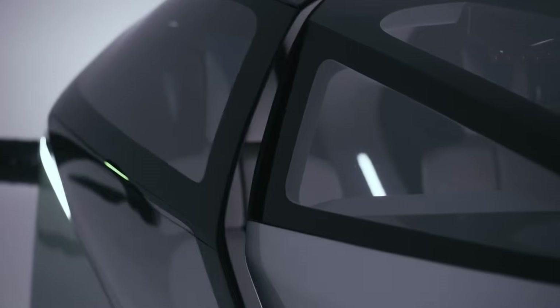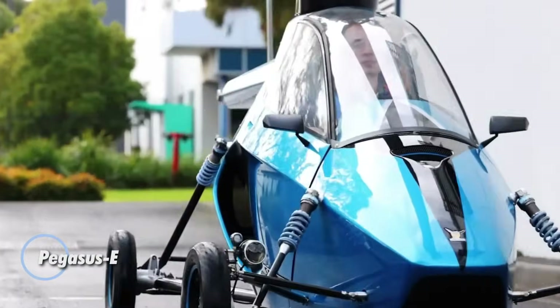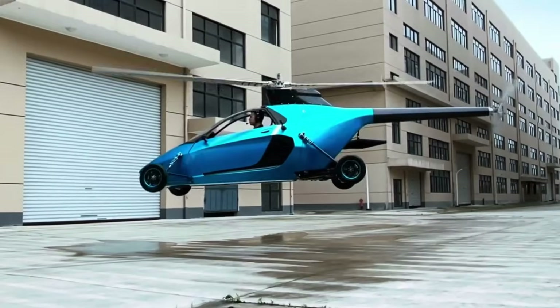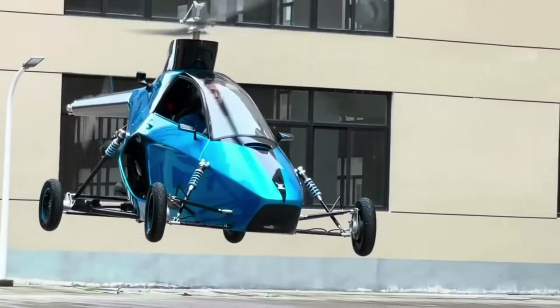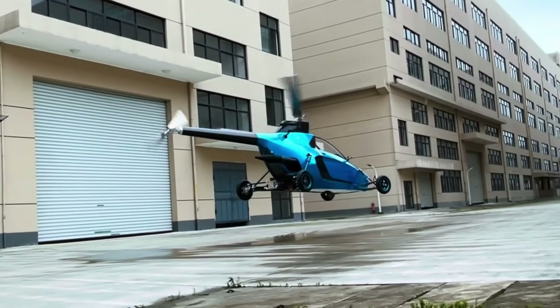The Pegasus E isn't your average supercar — it's a road-legal flying machine built for vertical takeoff and real-world versatility. Blending bold design with advanced aerodynamics, it features folding rotor blades and a hybrid power system that delivers up to 300 kilometers of range and three hours of flight time using standard fuel, with no runway required.